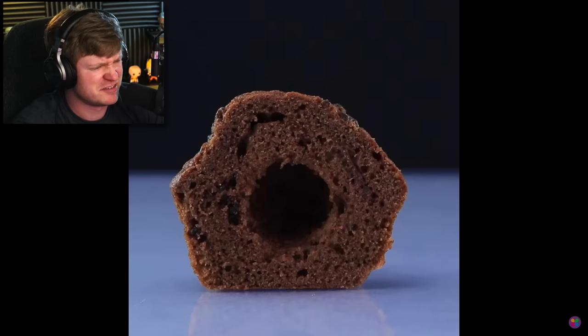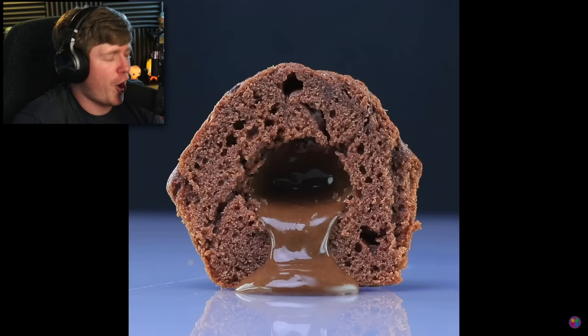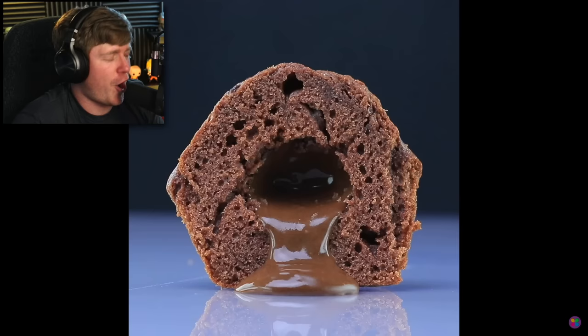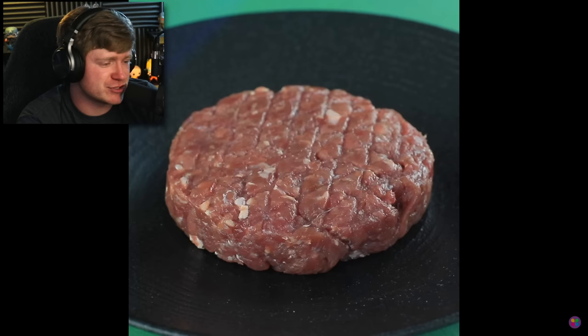What is this supposed to be? Quit with the glue. Okay, that does look really good though. Oh, the fudge center. Oh my goodness. Yo, I'm so hungry right now. I can't have glue coming out of my brownies, though.